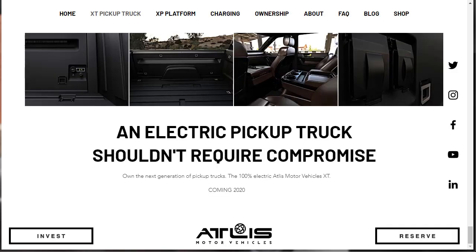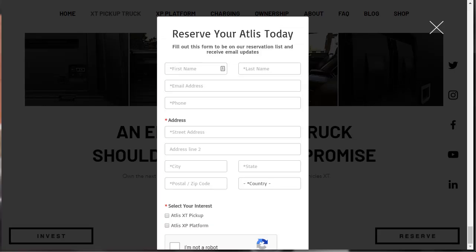Atlas says an all-electric pickup truck shouldn't require compromise on the next generation of pickup trucks. The 100% electric Atlas Motor Vehicles XT is coming in 2020. If you click reserve, all they really want you to do is opt in to their mailing list, and they'll update you. You'd get some email updates and things like that.